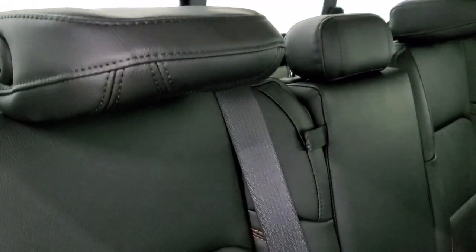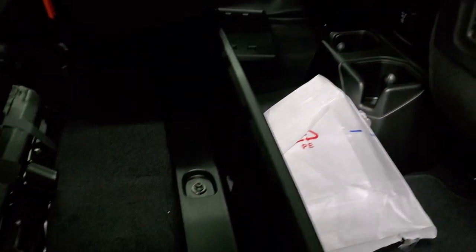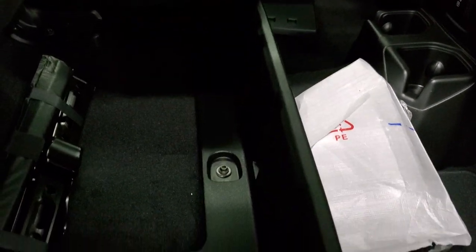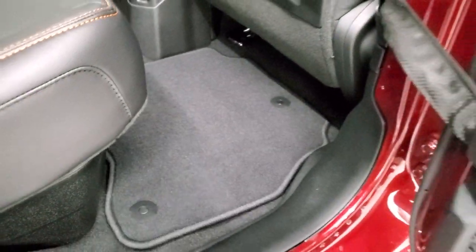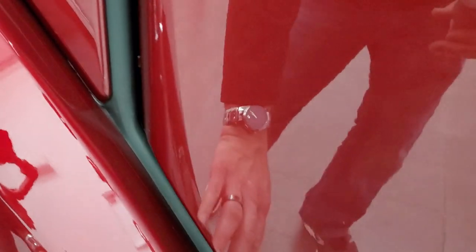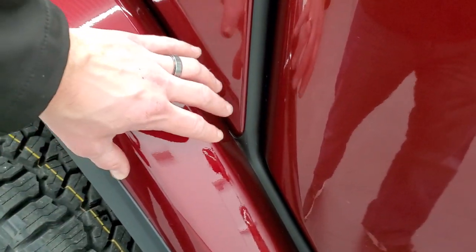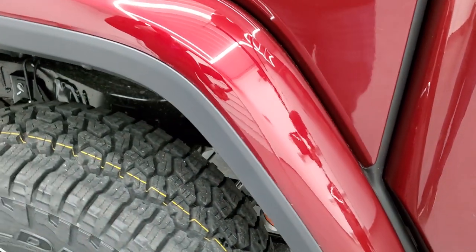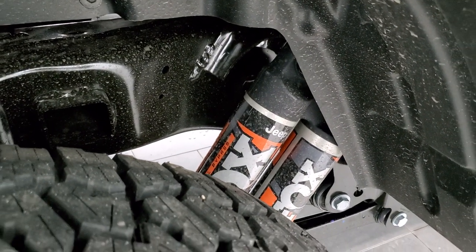These headrests also fold down for better visibility when nobody's riding back there. You do get a storage bin underneath as well so stuff doesn't go rolling around. Floormats snap into place back here. They do have the 3M tape rock guards on your back fenders, which is nice so they don't get sandblasted or rock chipped.